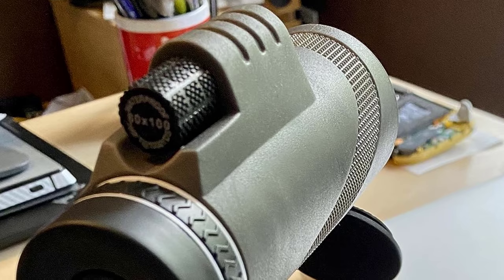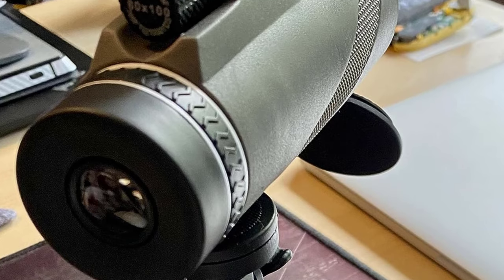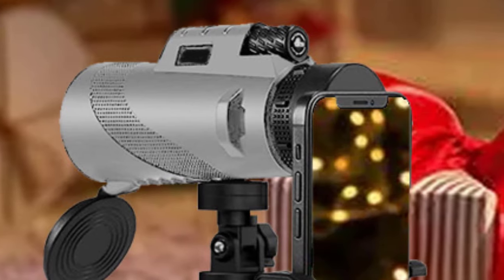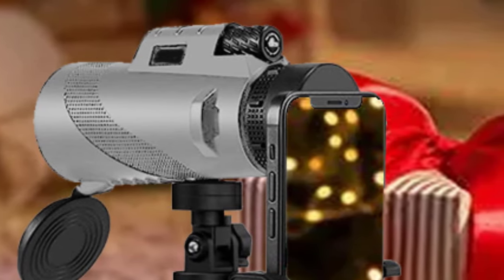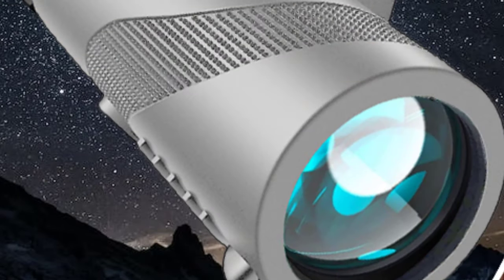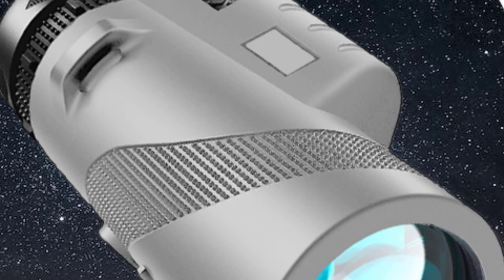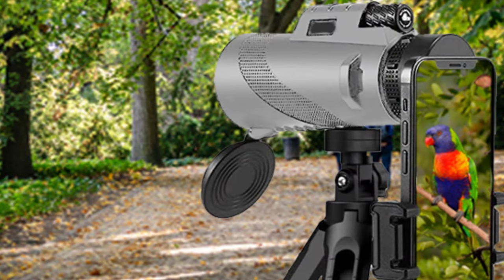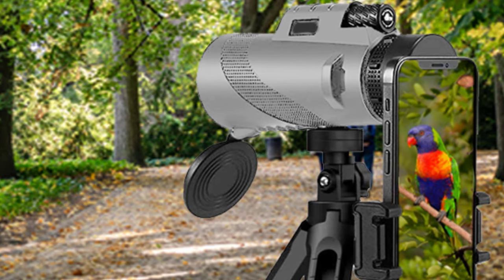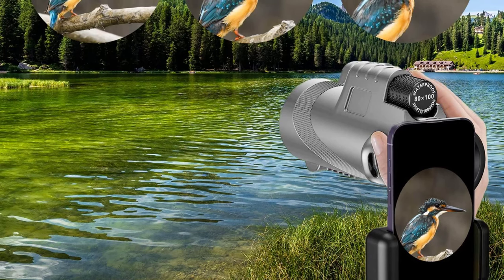The rubber housing provides a secure grip, ensuring it won't slip from your hand, and it can withstand accidental drops without easily sustaining damage. The ergonomic design allows for comfortable one-handed operation, even while wearing glasses, thanks to the adjustable eye cup. What sets the MD.LIFE monocular apart is its superior optics — equipped with FMC Superior BAK4 Green Film Prism and fully multi-coated lenses, it minimizes light refraction loss and maximizes light transmission, resulting in crystal-clear, high-color saturation views that truly make distant scenery come to life.